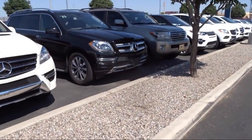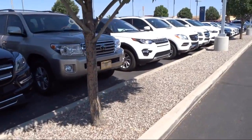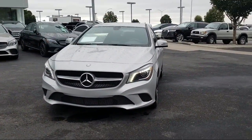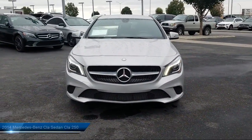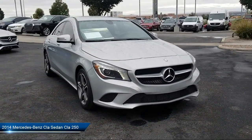Here's a look at another one of our pre-owned vehicles from our great selection. It comes equipped with rain-sensitive windshield wipers, keyless entry, heated seats, Harman Kardon premium audio system, and Xenon headlights.